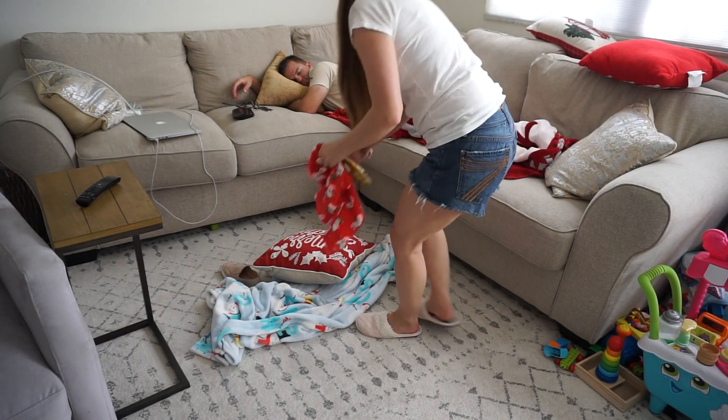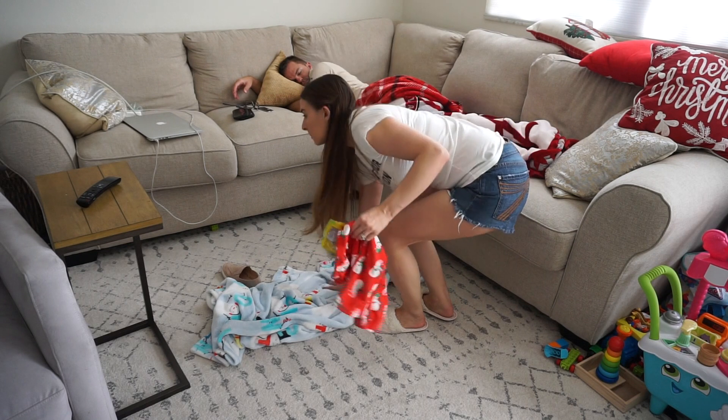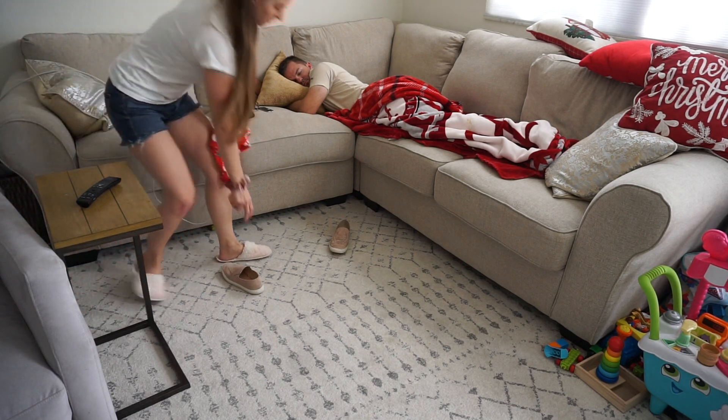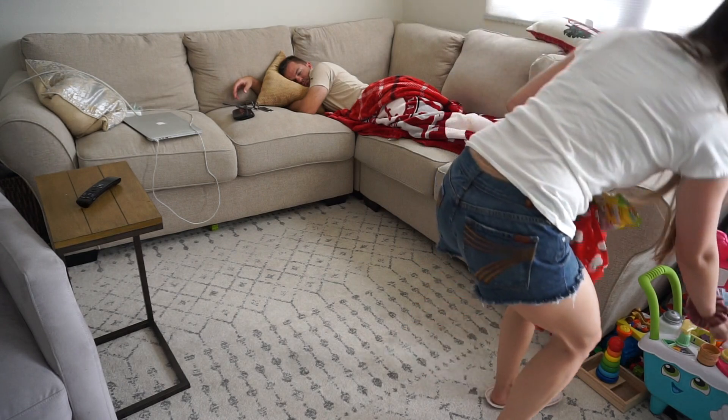And that's my husband sleeping on the couch right there. The only reason I wasn't yelling at him to help me clean was because he had worked two back-to-back shifts the night before, so I definitely gave him a pass. I knew that he was exhausted. My husband works in law enforcement, for those of you guys who are new here, so yeah, he needed just a little bit of rest.